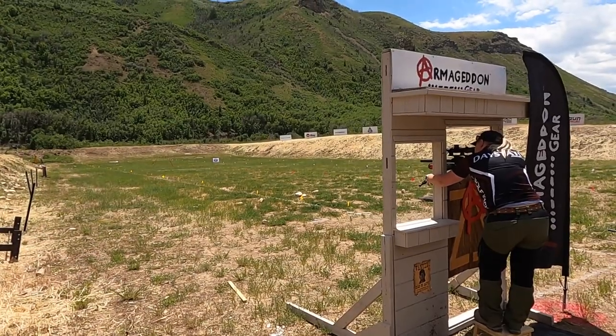Hey, how's it going everybody? I'm John with the Daystate Wolfpack. I'm shooting the BRK Ghost today, .22 caliber.